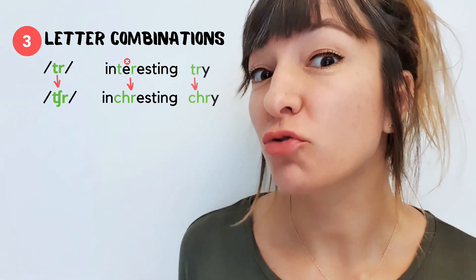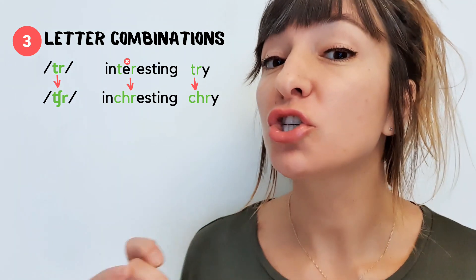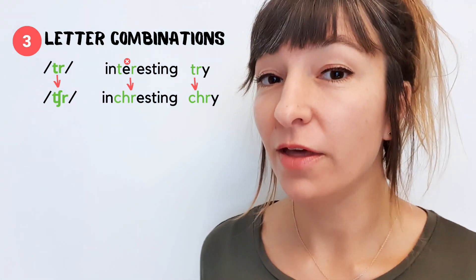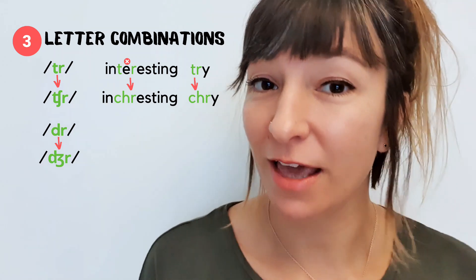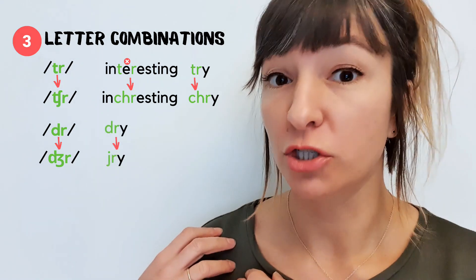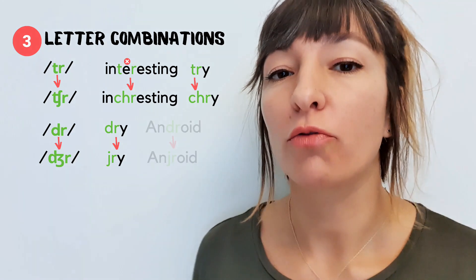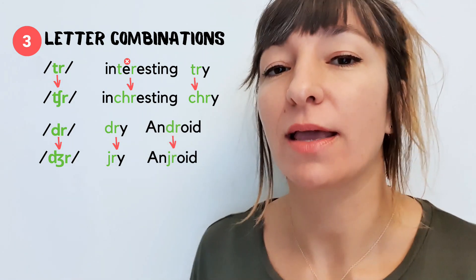The verb 'try,' for example — we don't say 'try,' we say 'try.' Another combination: the letters D and R together become a 'dr' sound. So we don't say 'my clothes are dry' — we say 'my clothes are dry.' Or 'an Android phone' — we don't say 'android,' we say 'android.'